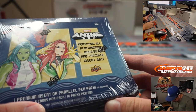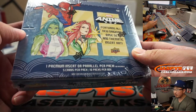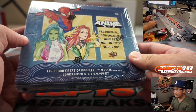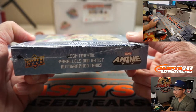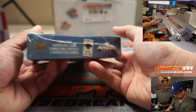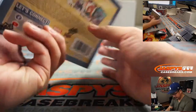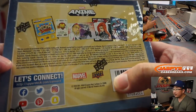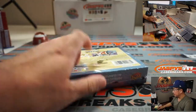Featuring all-new original base set and thematic insert art — that's pretty cool. One premium integer parallel per pack, that's kind of what we're looking for. Look for foil parallels and artist autographed cards. Looks like we've got miniature cards and stuff too. All right, let's pop this open.